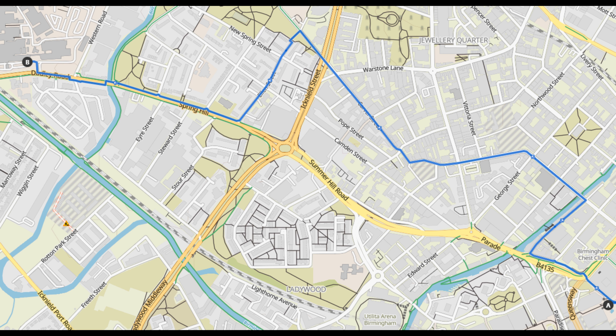In this video we'll be cycling from Chamberlain Square in the city centre to City Hospital, using quiet streets and protected cycle lanes, including the new cycle lane that's opened along Spring Hill. It should take about 10 minutes to ride.